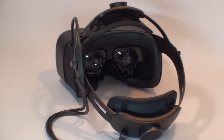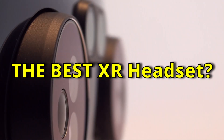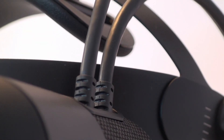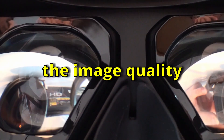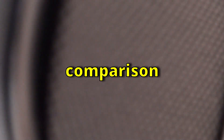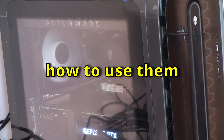Is the Varjo XR3 one of the world's most expensive models of mixed reality goggles today, and also the best hardware for virtual or augmented reality? In addition to answering this question, you will learn from our review: why these goggles are so expensive, what image quality they offer, and we will compare them to the most popular VR model, Quest 2. We will also tell you what is needed to run them and evaluate how to use them.